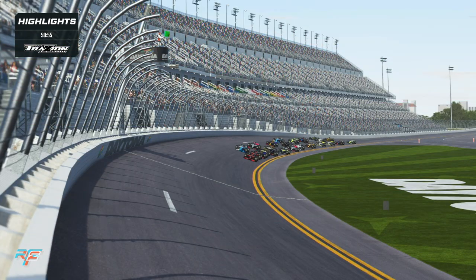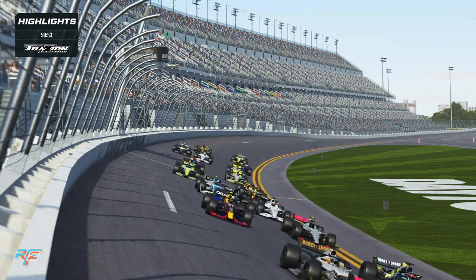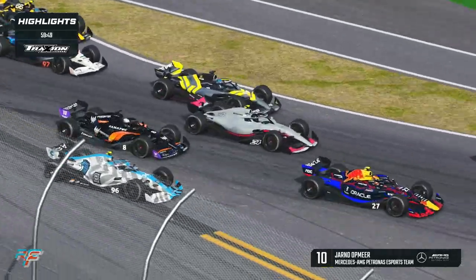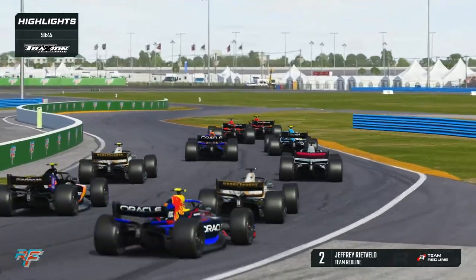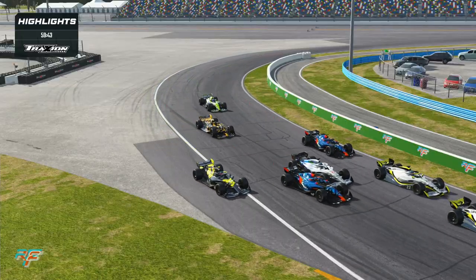Here at Daytona Beach in Formula Pro, we're underway for 60 minutes. Let's go do this. A little bit of contact in the background as they're all trying to funnel their way through. Bit of contact with Petr Berliak there, but at the moment it's still a Team Redline one-two.